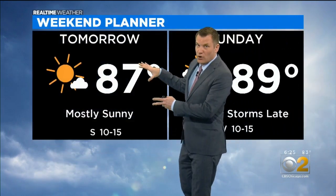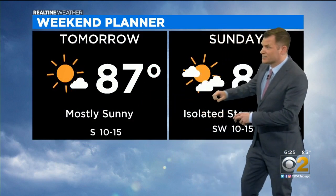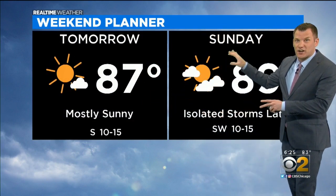Your forecast overall looks pretty good. Temperatures into the mid to upper 80s. Mostly sunny skies, with another partly cloudy sky icon for Sunday.